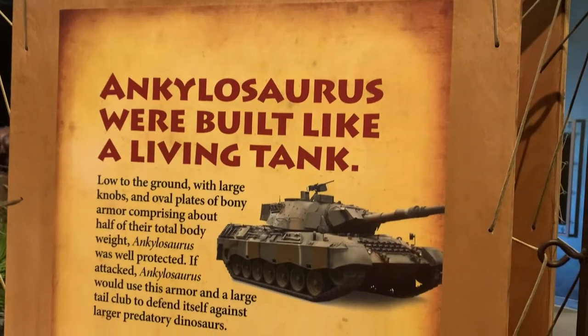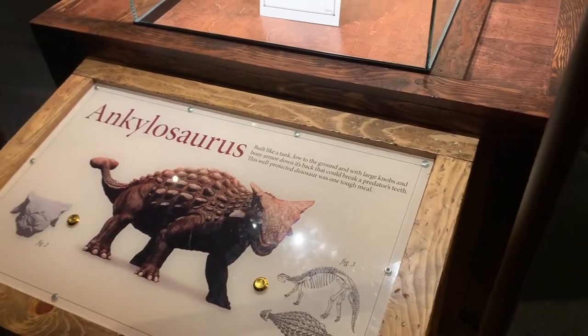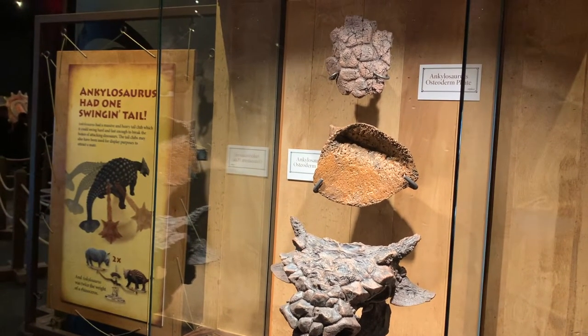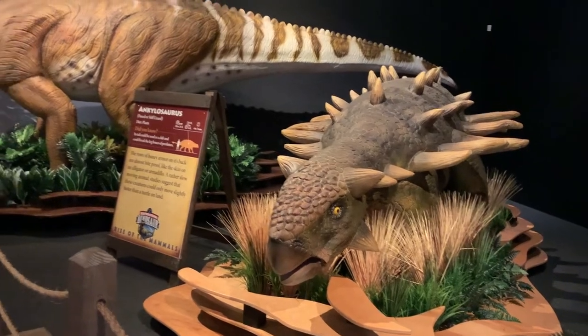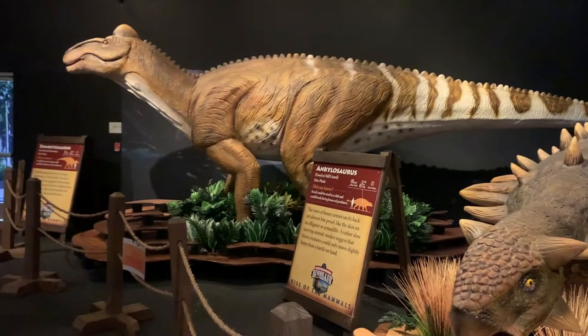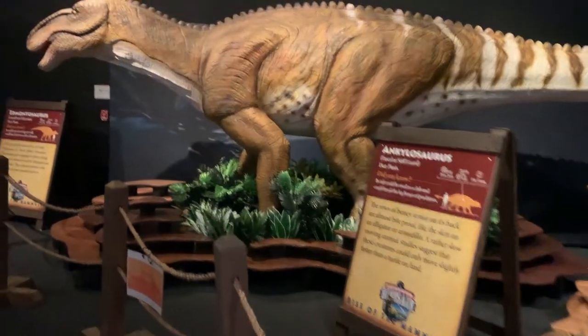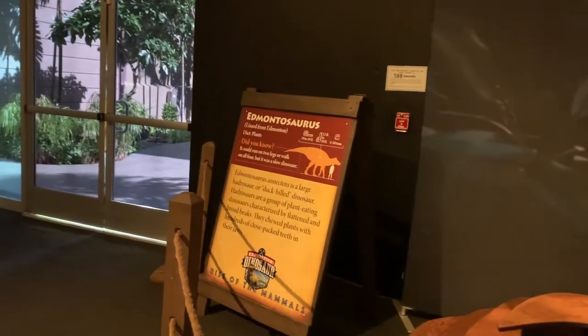The dinosaurs that you'll see here in the exhibit are from the Cretaceous period. The first one we are looking at right here is the Ankylosaurus. The girls were fascinated seeing these dinosaurs in real life. It's amazing how massive dinosaurs are in terms of their size, and being able to see them in an exhibit like this — you can visually picture them — so it's such a great way of learning more about dinosaurs.